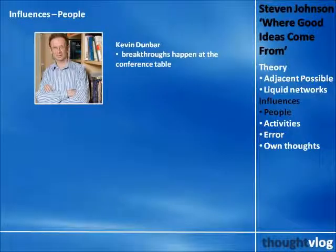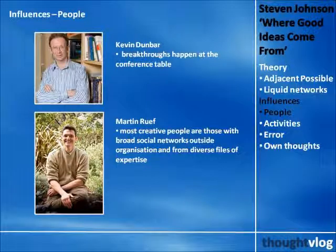This brings us to the four sources of new connections: people, activities, error, and our own thoughts. Kevin Dunbar, a University of McGill researcher in the early 1990s, was frustrated by accounts of innovation that often seemed too simplistic or inaccurate. He decided to film researchers in the lab — a sort of reality show on innovation. Studying the video, he found that breakthroughs came not when researchers were working alone, but rather at the conference table, where other people could challenge assumptions and offer fresh perspective from different disciplines. Meanwhile, Stanford professor Martin Roof found that the most creative people are those with broad, horizontal social networks — three times more innovative than those with vertical, uniform networks.